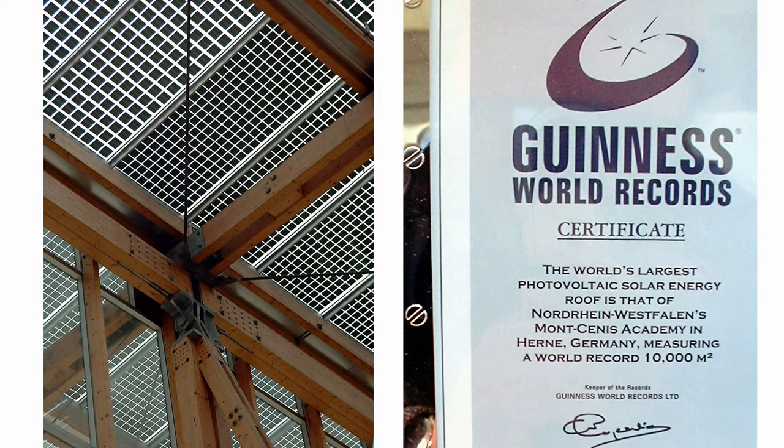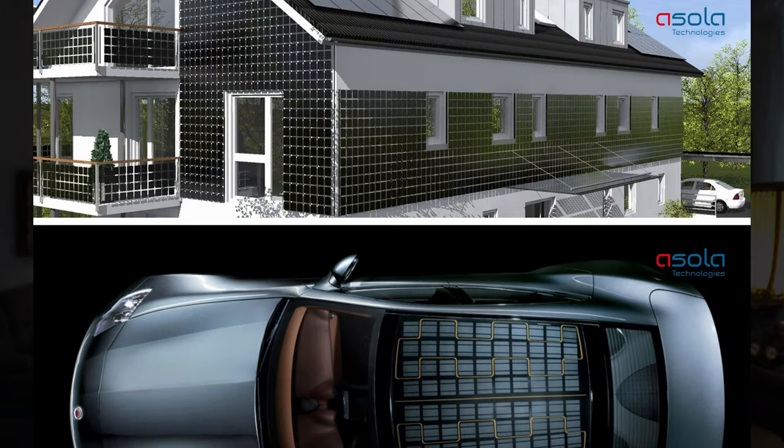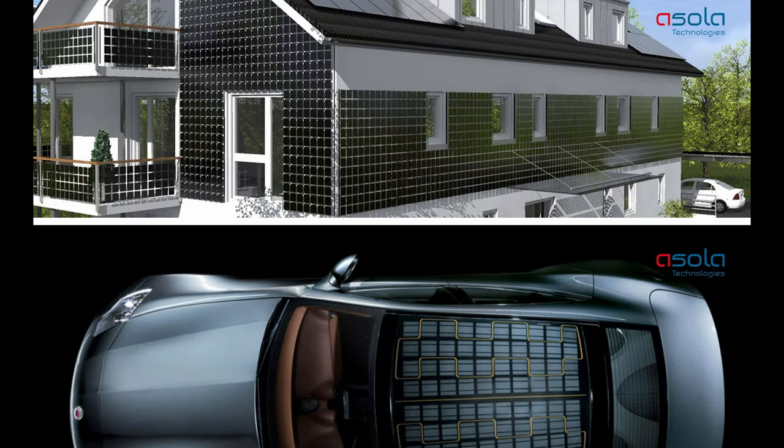Here you see this. During this time this was a world record, and it received a world record certificate by the Guinness Book of Records. It's also a nice example by the company Azola in Erfurt. Unfortunately this company doesn't exist in its original form anymore, but you can see it can make nice facades or even integrate solar into cars.